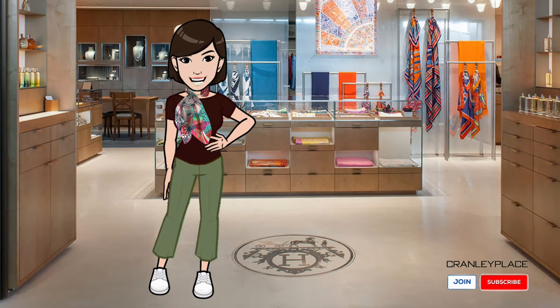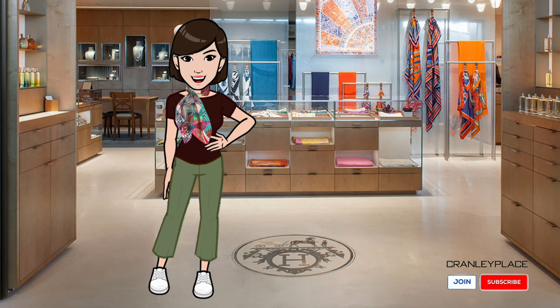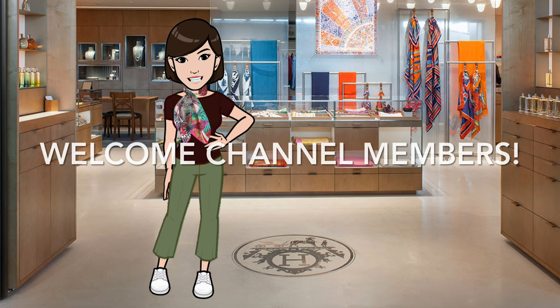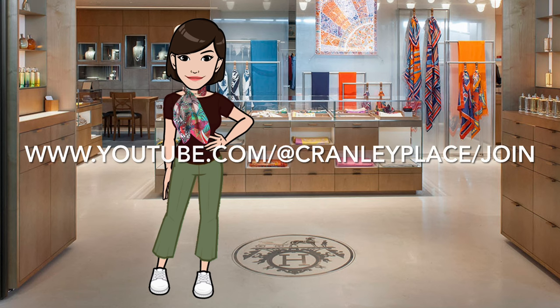Hi, welcome back, or if you're just joining, my name is Maya and welcome to my channel Crownley Place, where I'm focused on Hermès scarf style, not tutorials, and more. Before we get started, let me give a shout out to all the new channel members and special welcome to the new Knot Connoisseurs and Elegant Insiders.